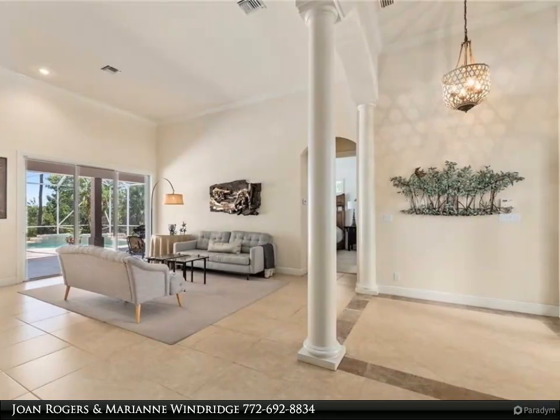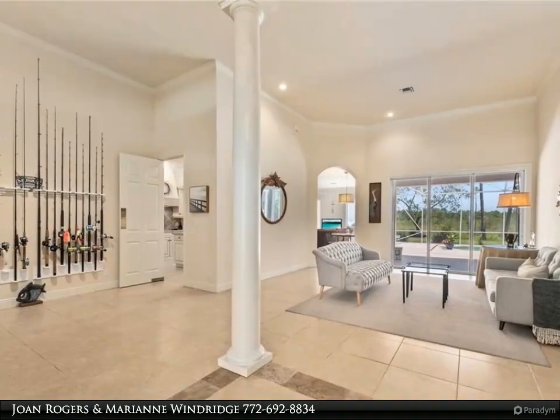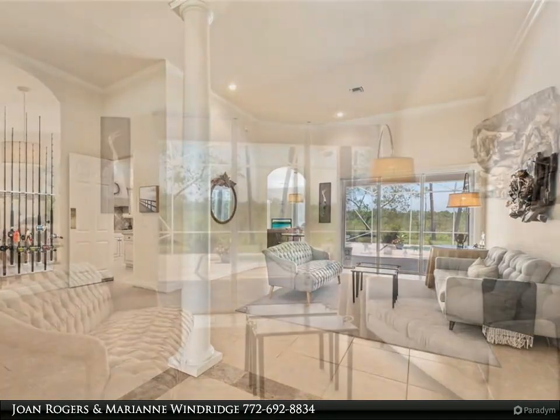Experience luxury living in the sought-after Windstone. For more information, review the details below or contact Joan Rogers and Marianne Windridge at 772-692-8834.